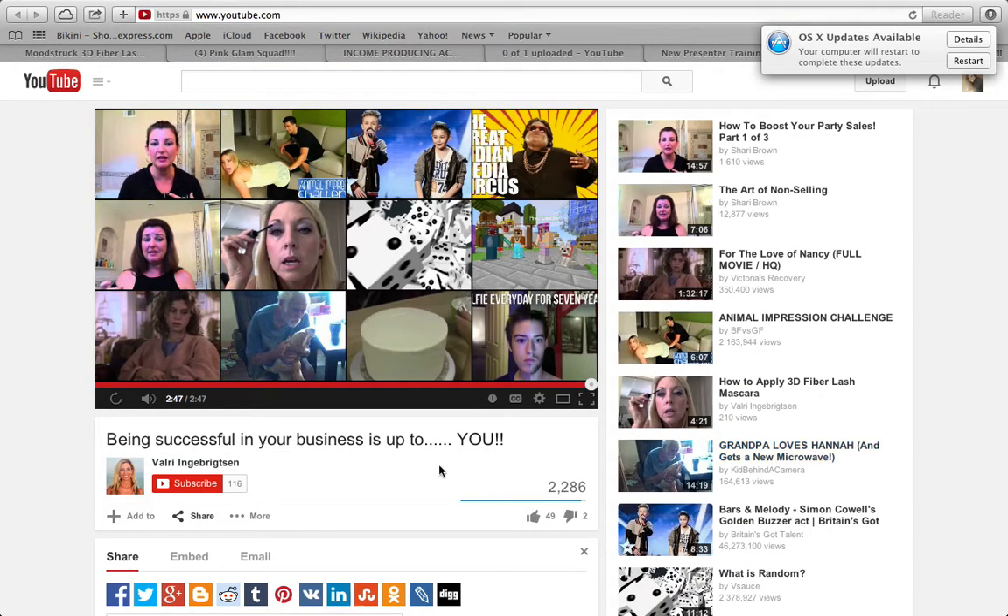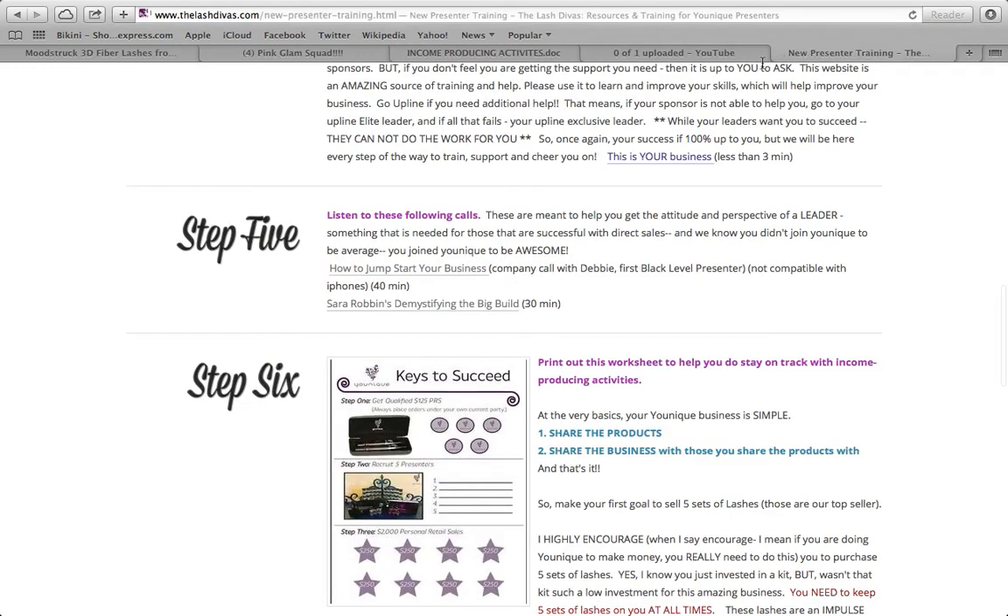That was Valerie, just talking to us about your sponsors. The takeaway: it's your business. If your sponsor quits, that does not mean this isn't for you. Stay with it because there's always going to be help out there — you just have to ask for it.